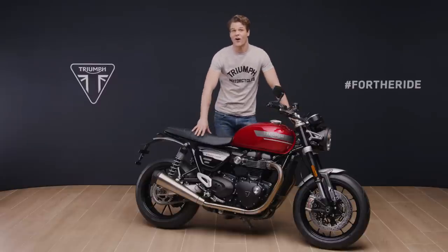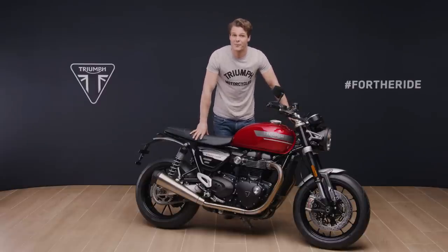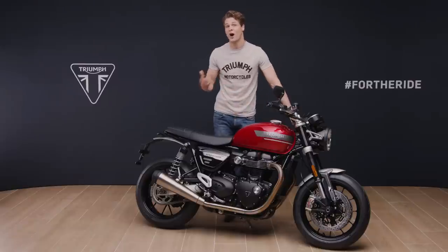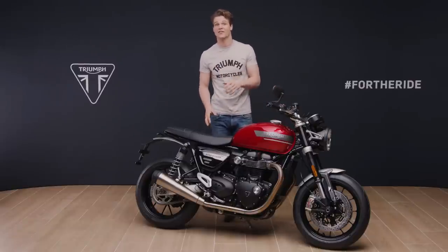Plus, there are new high compression pistons, revised ports and a new cam profile. All of this adds up to even higher performance while still meeting Euro 5 requirements, giving lower emissions than the previous generation and excellent fuel economy.